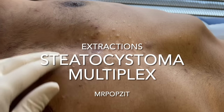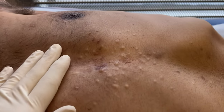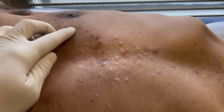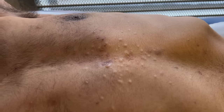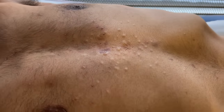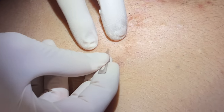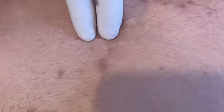We have a condition here called steatocystoma multiplex — not something you see all the time. As we pull the skin tight, you can see these little tiny sacs underneath. They're usually very superficial. We'll sometimes do lidocaine, but for many patients we don't, since they're so near the surface they pop right out. We're going to get started and pop these out. We also call these vellus hair cysts.